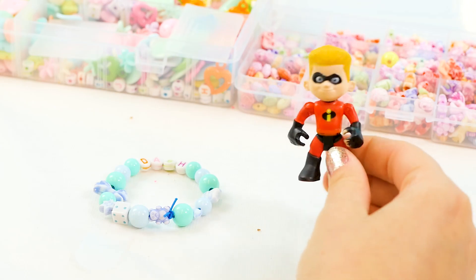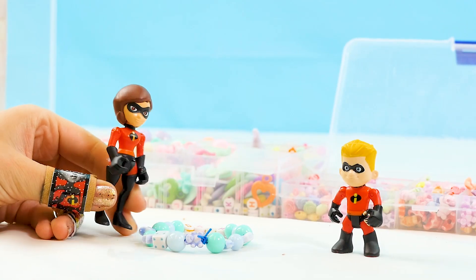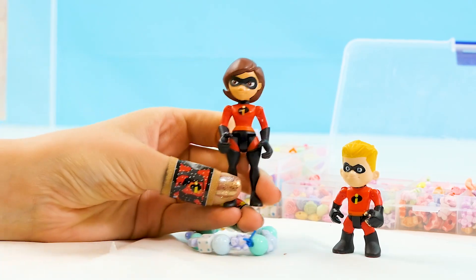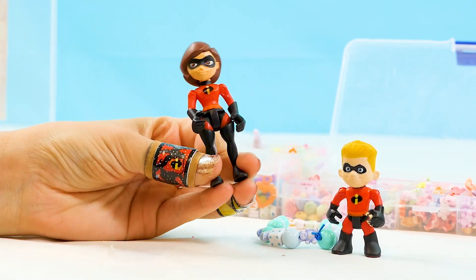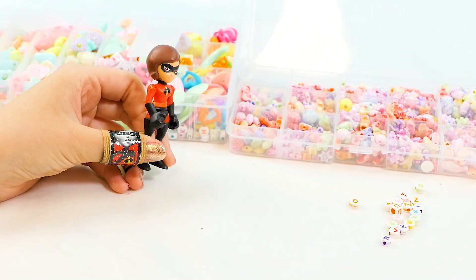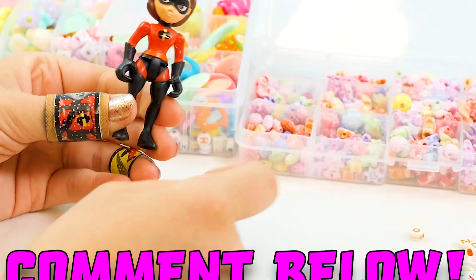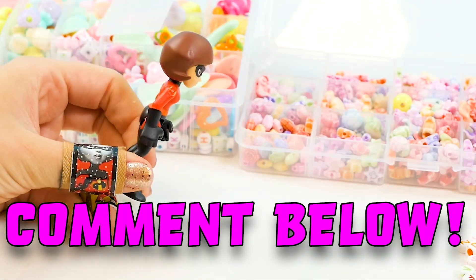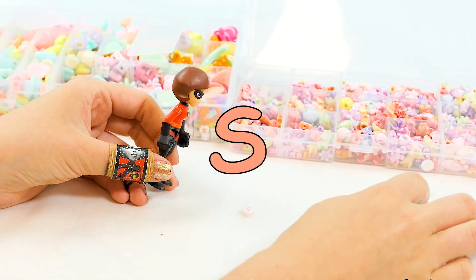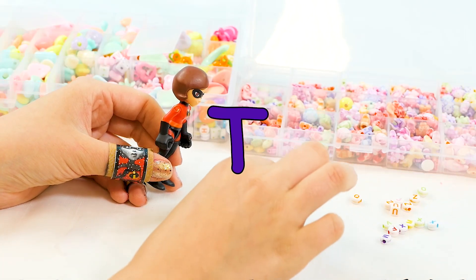Wow, that is so cool! Mom, come look at this. It's a bracelet. Get out of the way, it's my turn — it's Elastigirl. I'm going to make my own bracelet. For Elastigirl, we have to get all the letters in my name.